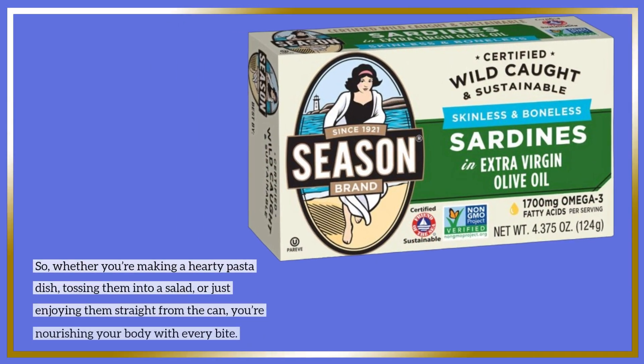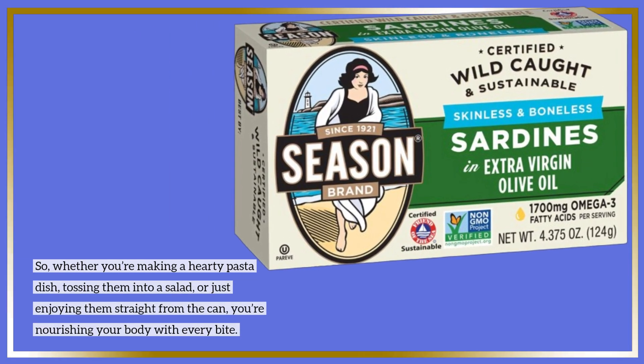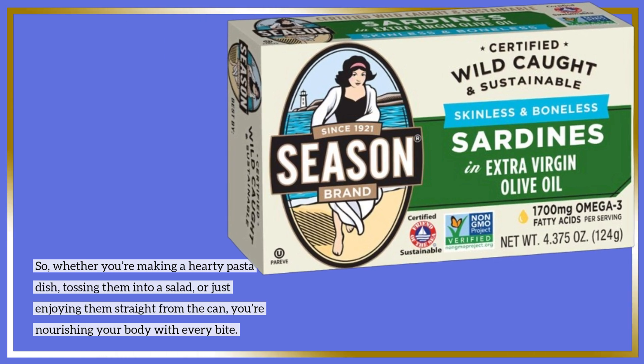So whether you're making a hearty pasta dish, tossing them into a salad, or just enjoying them straight from the can, you're nourishing your body with every bite.